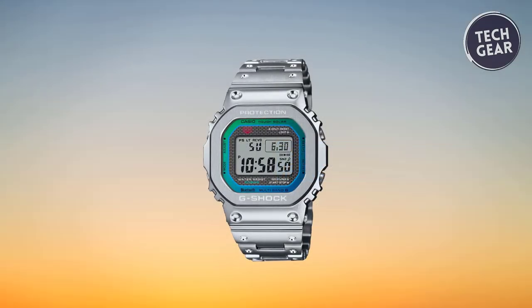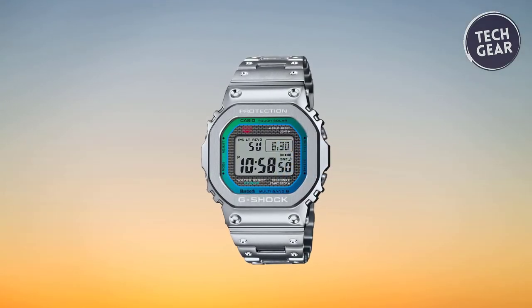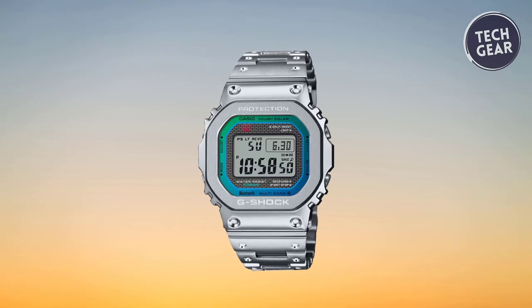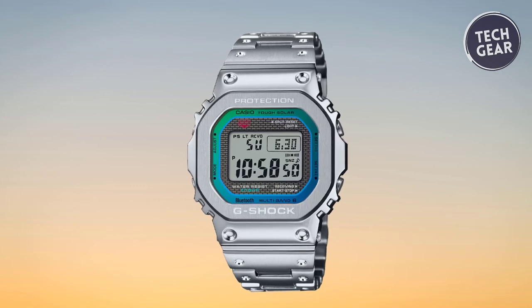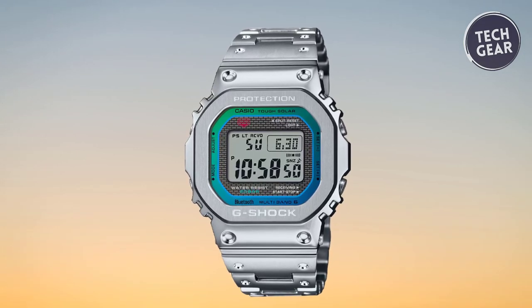In summary, the Casio G-Shock Full Metal GMW-B5000 epitomizes style, functionality, and durability, making it an essential accessory for modern individuals who demand nothing but the best from their timepieces.